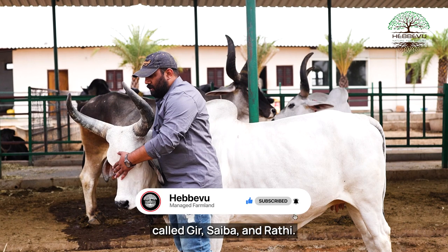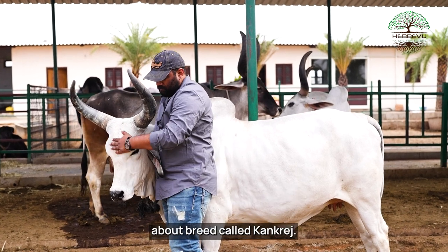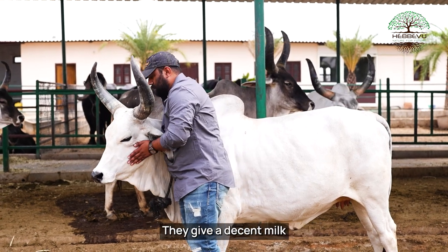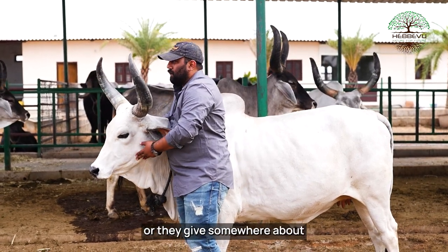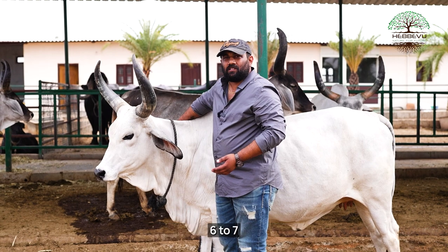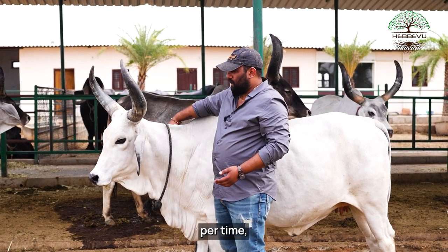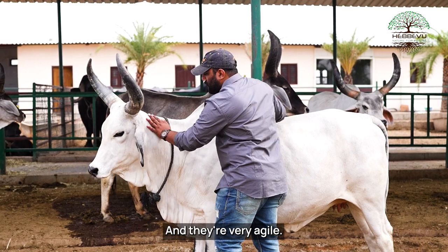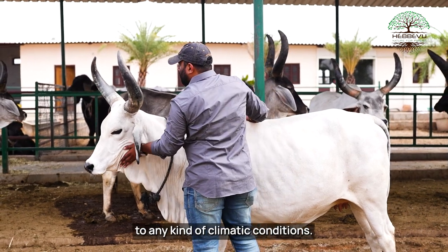Saiwal and Rati — I'm also fascinated about a breed called concrete. These are the cows which are very wafadar to their owners. They give a decent milk — somewhere about 6 to 7 liters of milk per time, about 12 to 14 liters of milk per day. And they are very agile; they can accommodate to any kind of climatic conditions.